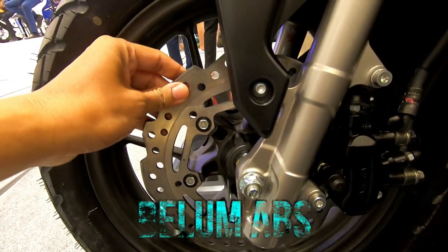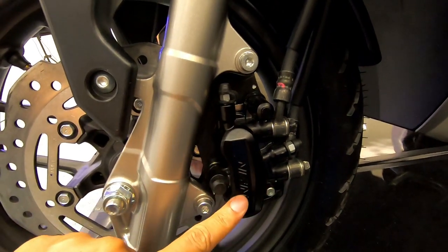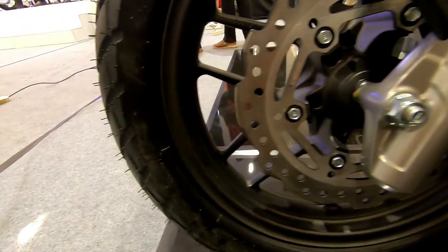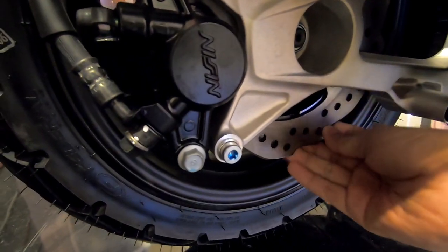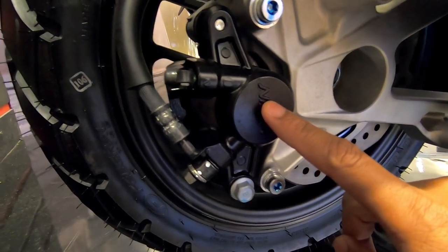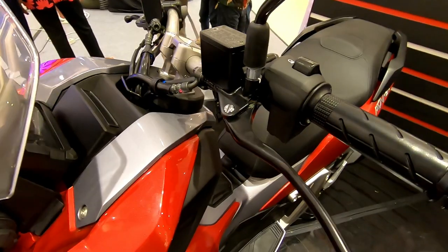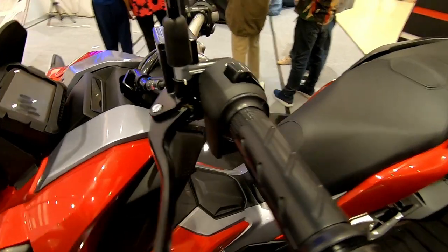Namun sangat disayangkan, untuk warna merah ini belum dilengkapi dengan pengereman ABS. Sangat sayang sekali, dengan harga 33 juta motor ini belum dilengkapi dengan ABS. Menurut saya motor dengan CC 150 ke atas harusnya sudah dilengkapi dengan pengereman ABS, bahkan motor 125cc sudah menggunakan ABS.